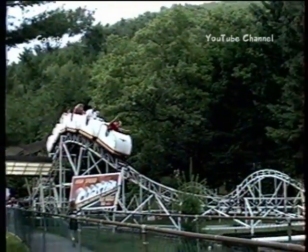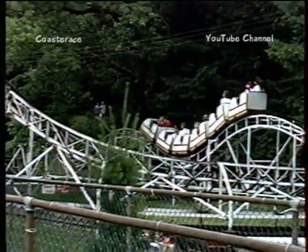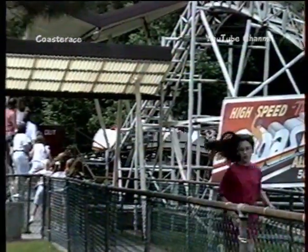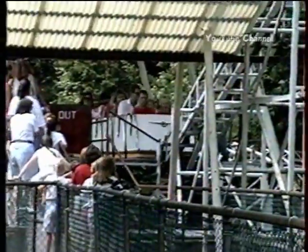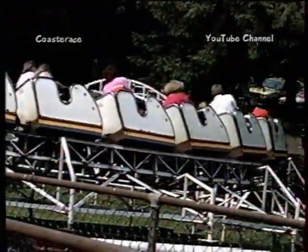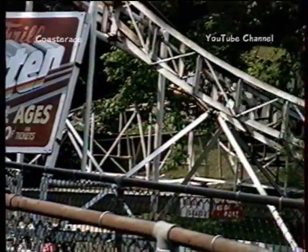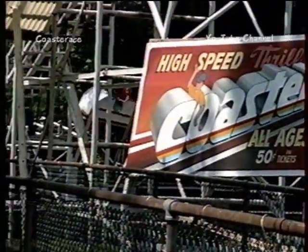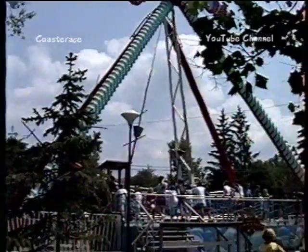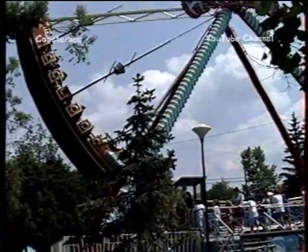Here we have a little roller coaster — a little steel coaster for the kids. It doesn't go very far. They'll give you two rides. They also have their version of the pirate ride, called the Galleon. It's one of the newer rides in the park — a very nice ride.